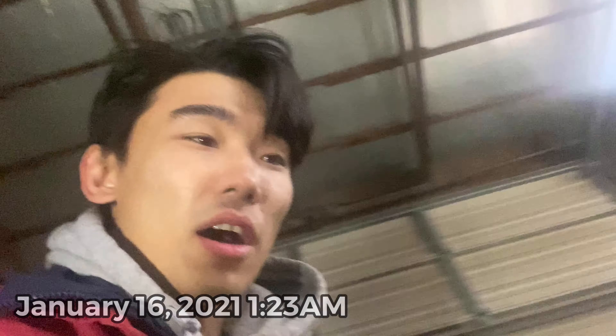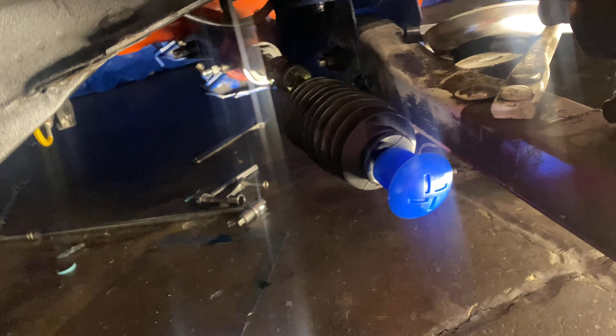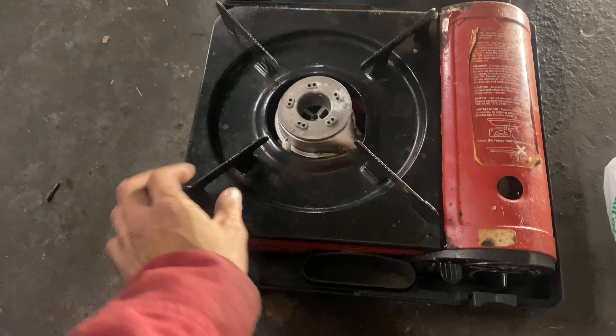I'm in a little pickle — it's like 1:23 AM now. With this new rack the inner tie rods are really tight. There is a special tool you could use to take these off, I don't have it and everywhere is already closed so I can't rent one. I'm trying to think of unique ways to get these out. In the meantime I haven't really eaten and I'm hungry, so I'm gonna make some ramen. Here's my little burner.